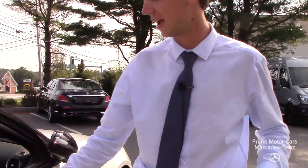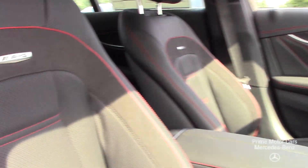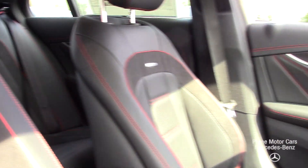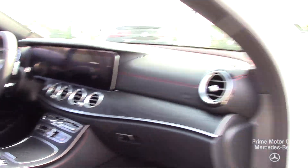Now let's move forward into the driver and passenger seats. We're going to see again that red stitching and red piping continuing through the seats. Those dynamic suede inserts also give it a really sporty look.